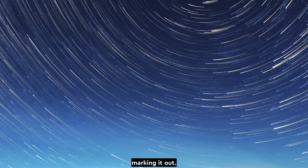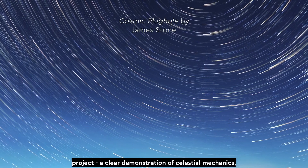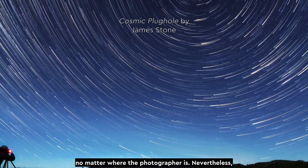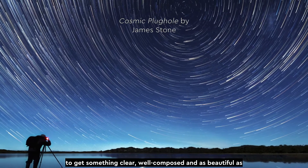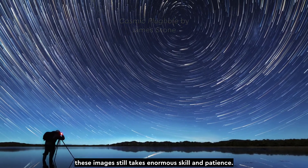Star trails are often considered a good beginner's astrophotography project — a clear demonstration of celestial mechanics, and capable of producing something a little different no matter where the photographer is. Nevertheless, to get something clear, well composed, and as beautiful as these images, still takes enormous skill and patience.